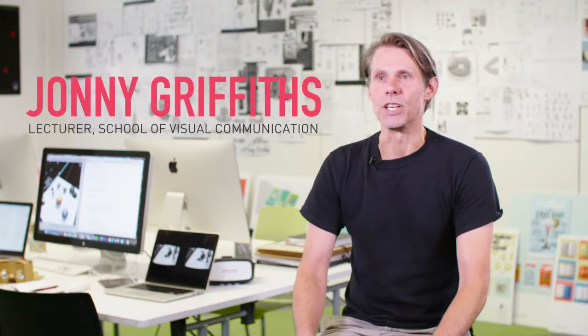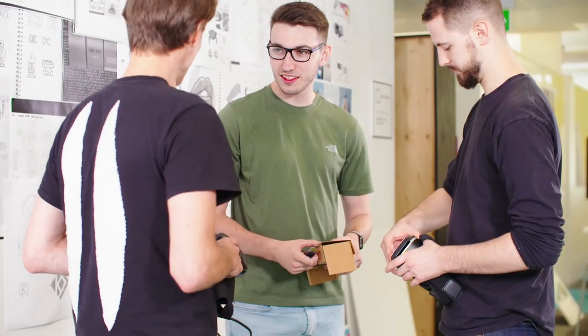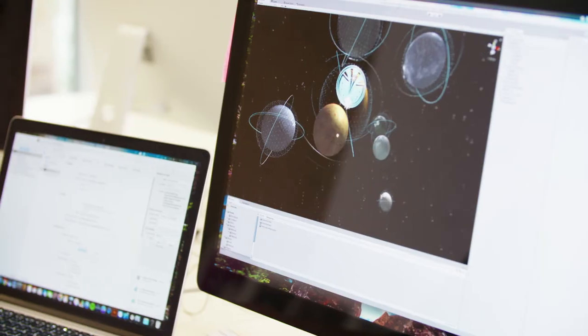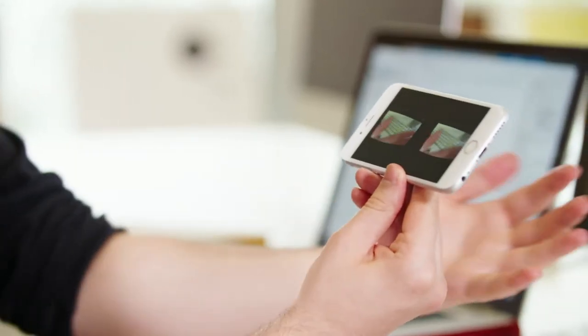The School of Visual Communication has always done a really good job at teaching traditional techniques, but we're at a point where technology is moving very quickly and we think it's important to give our students the opportunity to explore the very latest technologies. We found that it was kind of a learning curve for all of us rather than just the students — we were working with our tutors to create something that had never been seen before. This is exactly the type of project we want our students to be undertaking. We want them to be brave, take risks, and explore brand new technology.